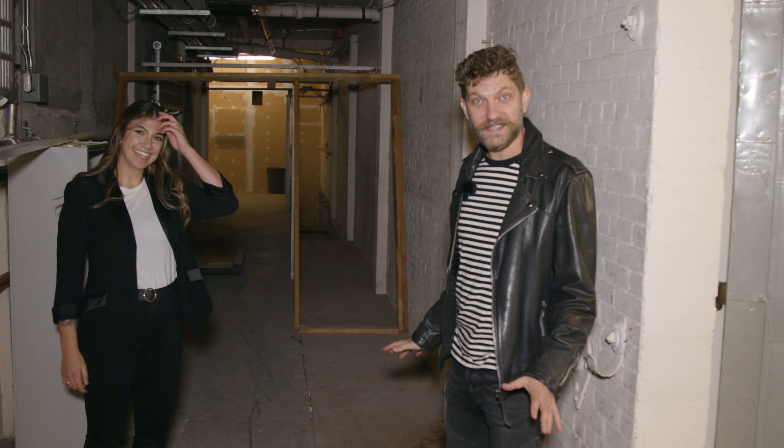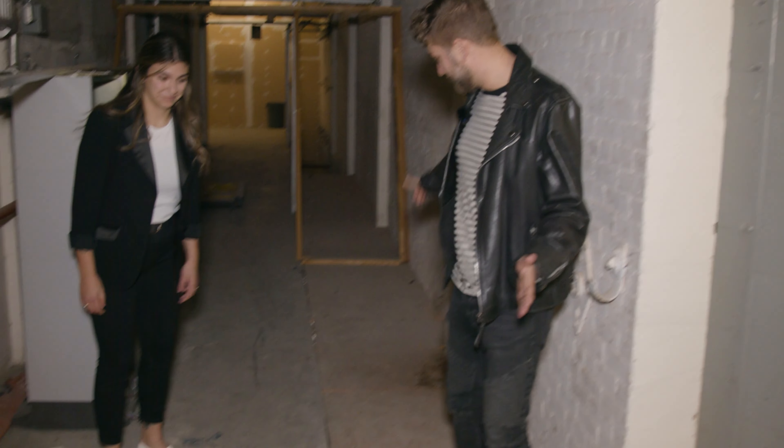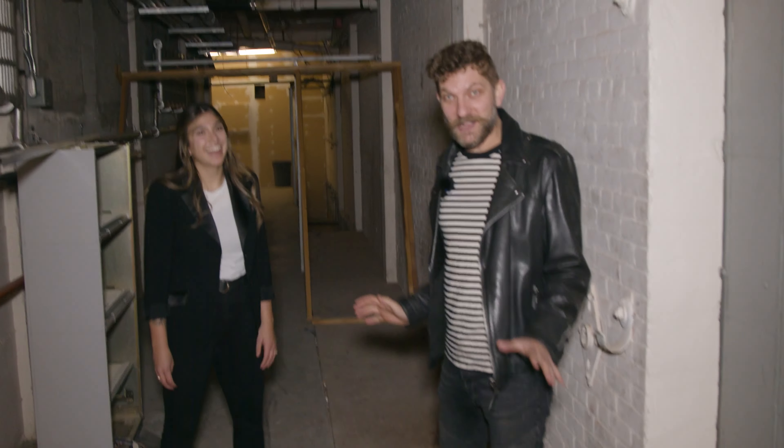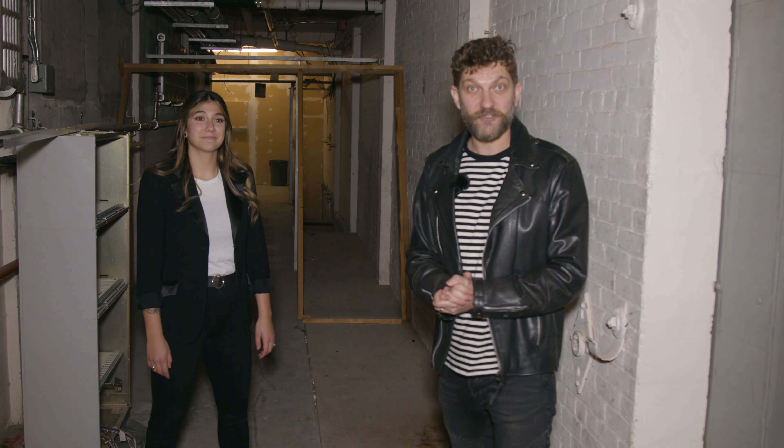The trench that I'm currently standing above is the cable vault — where all the telephone lines for the neighborhood would come through about 100 years ago.